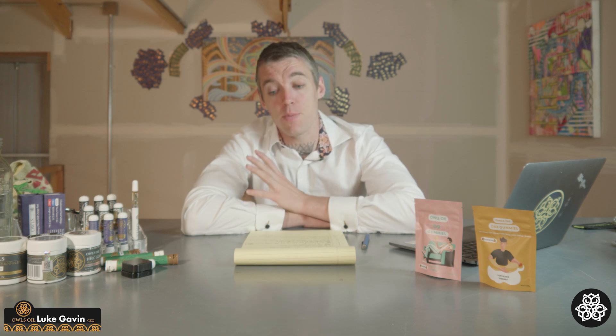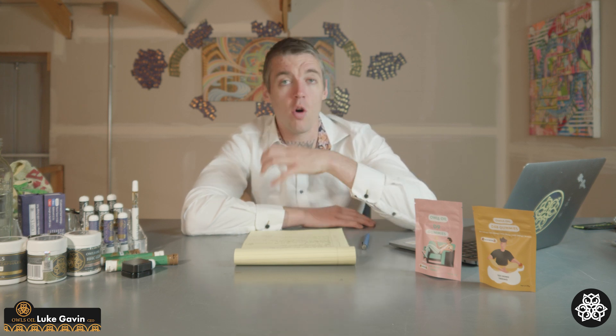Hello, everybody. This is Luke with OWLs, and today we've got some educational content regarding some different cannabinoids. We've been getting lots of questions, especially as we have now entered the European markets, specifically focusing on Ireland and the UK. We do ship to all of Europe. You can buy any of these cannabinoids direct from our website at www.owlsoil.eu, and everything ships from Ireland. So let's get into it.